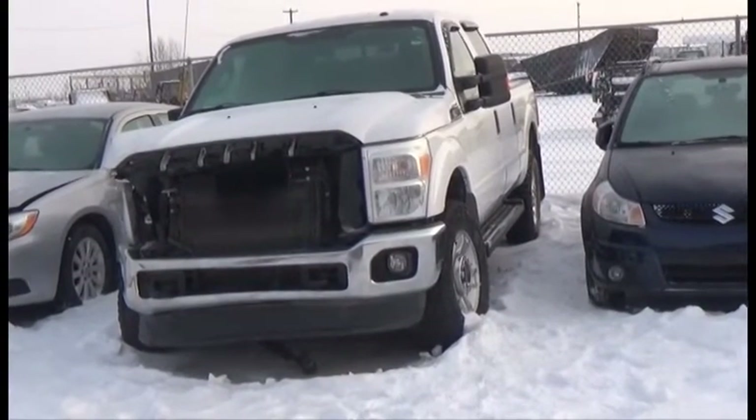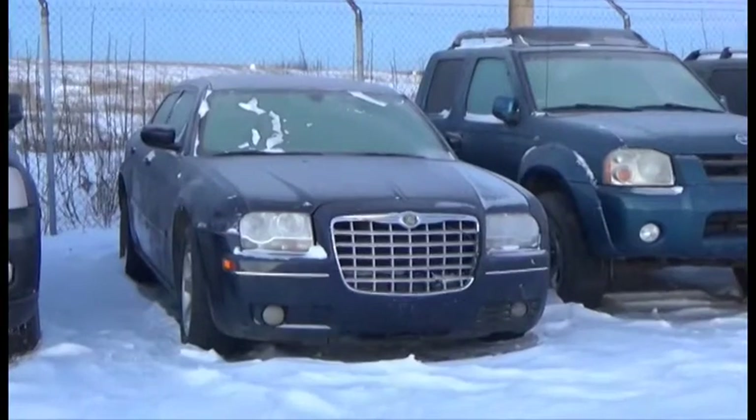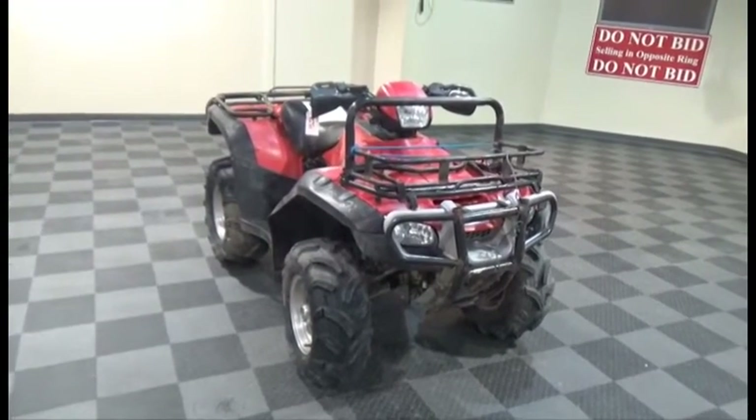Lot number 431 is the 2011 Ford F250 Crew Cab Short Box, V8 AOD 4x4 Loaded Power Seat, Backup Camera. V6 AOD Loaded Power Center. Lot number 149 is the 2009 Honda Foreman 500cc 4x4, it's active.